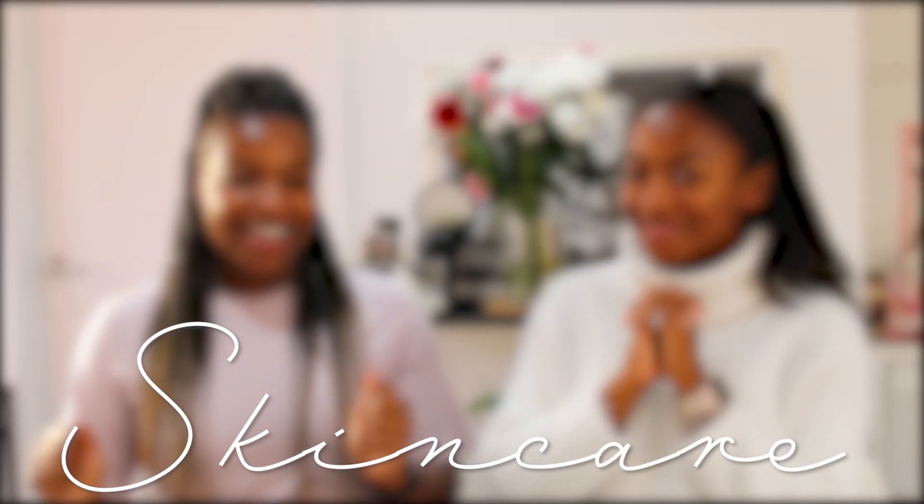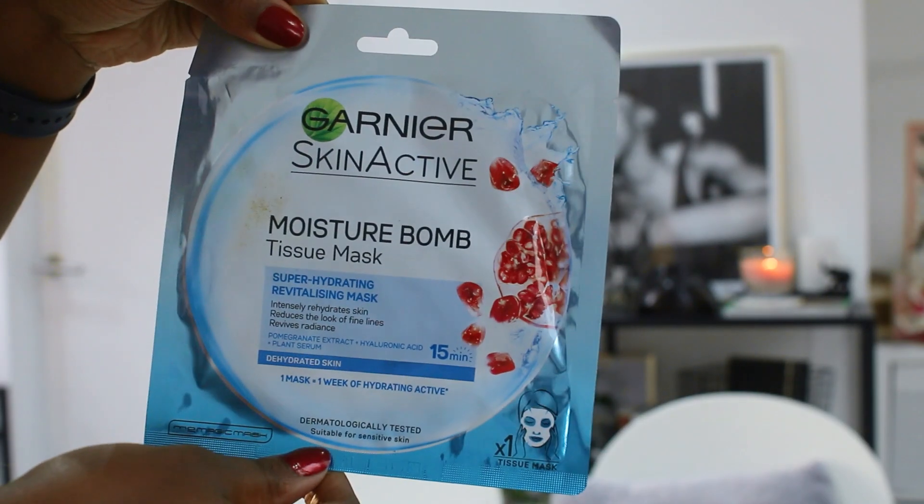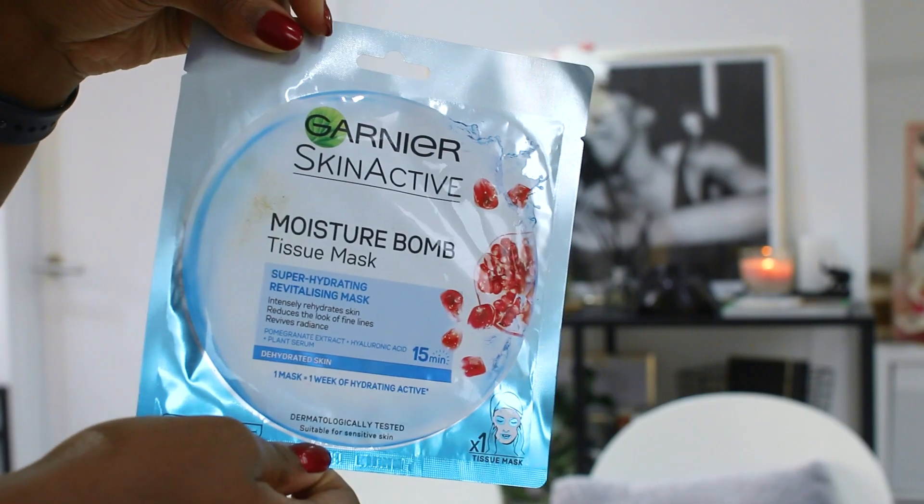So we're going to be starting off with skincare. As you guys know, seasons are changing and we're all suffering. For me personally, this is the time where hydration is key. Starting off with a mask — a mask is such a nice piece of the routine, maybe once or twice a week. This is the Garnier tissue mask, one of those Korean sheet masks, which I think is like three or four pounds in Boots. Super cheap, but actually really, really nice.